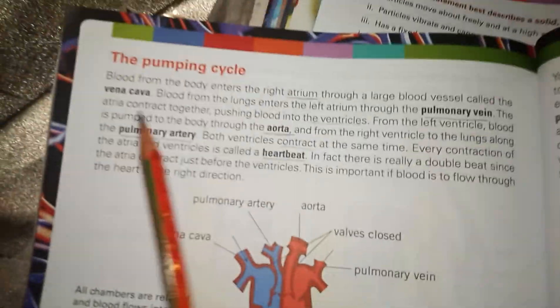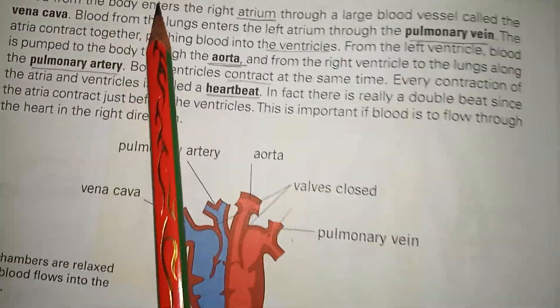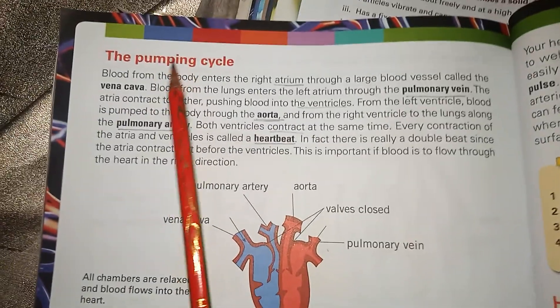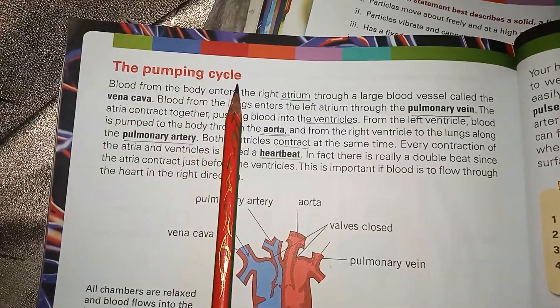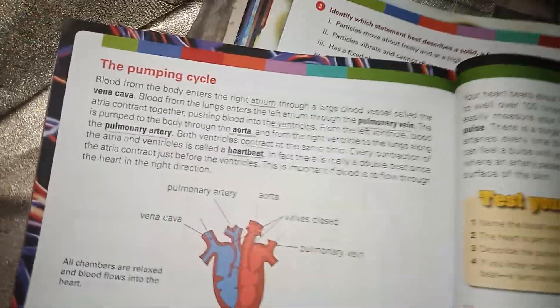Today we are going to complete our chapter number 11, that is Transport in Humans. It's the last topic of the chapter, that is the pumping cycle. In this chapter you will learn how the blood gets pumped to move around the body.